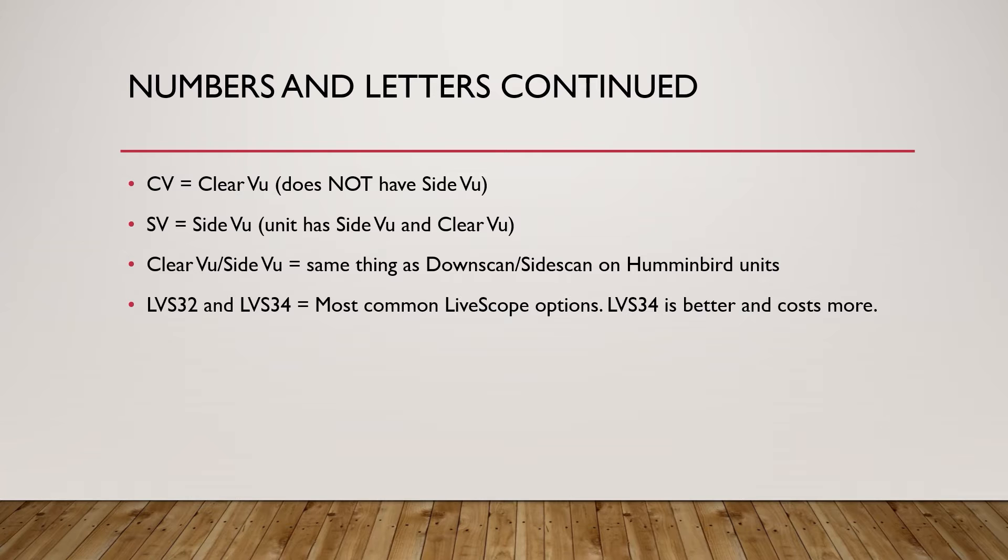Continuing along with what these numbers and letters mean: CV, if you ever see that, just means clear view. And if you only see CV on the unit — for instance, if you're shopping and you see a Garmin Ecomap 93 CV — that means the unit does not have side view. It only has clear view, which is the downward scanning sonar. I don't recommend getting those units anymore because the side view units don't cost that much more, and that's just a technology most people are going to want on a fish finder nowadays. SV just means side view, and that means the unit has both side view and clear view. The clear view and side view is just the same thing as what Humminbird calls down scan and side scan on their fish finders.